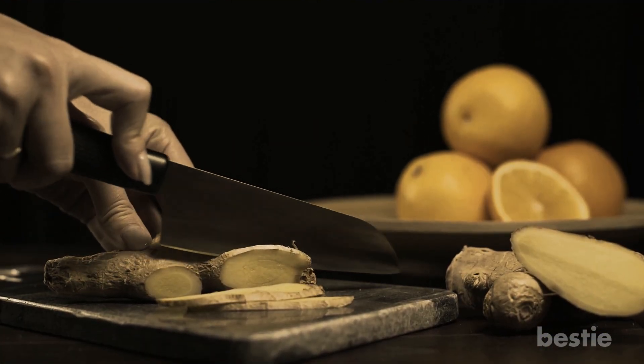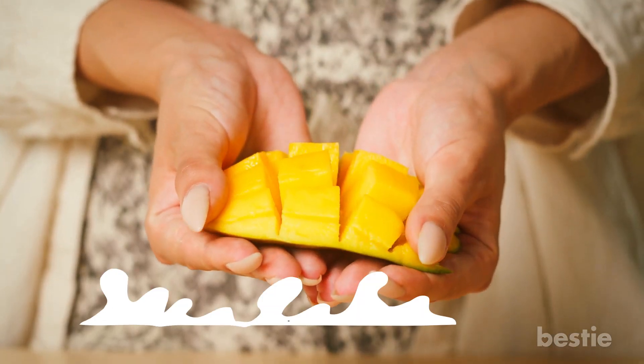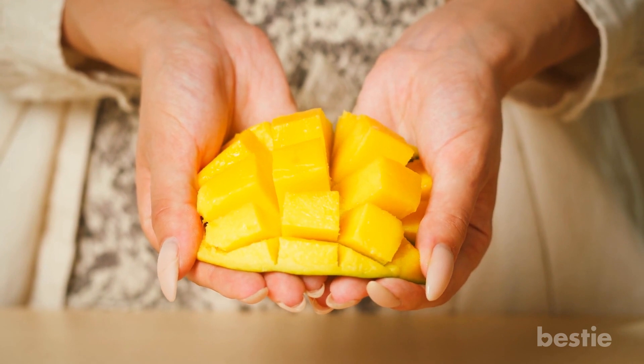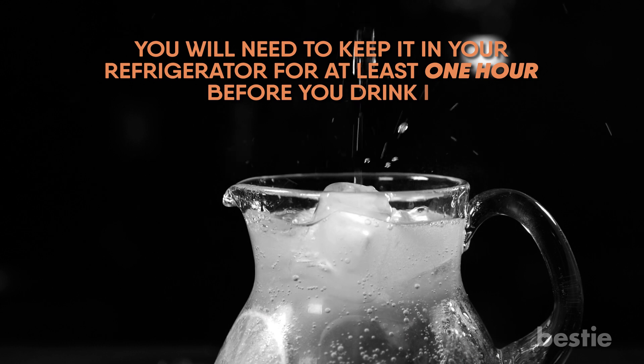Peel about 5 quarter-sized slices of ginger and put them in a pitcher. Then add half a cup of either frozen or fresh mango. Add some ice at the top. Once you have it, fill the pitcher with water and close it. You'll need to keep it in the refrigerator for at least 1 hour before you drink it.